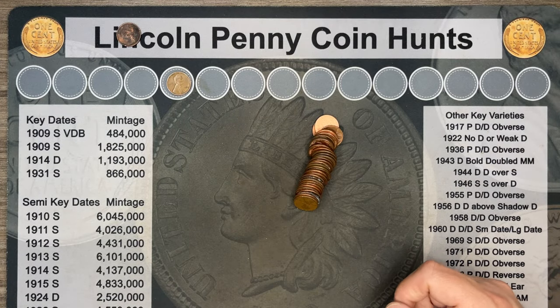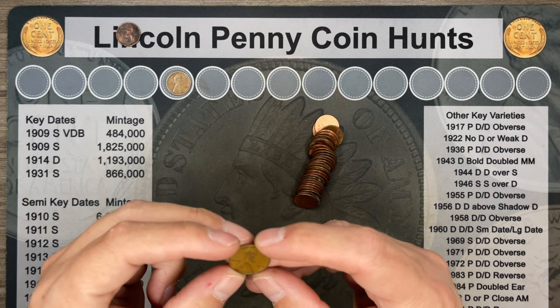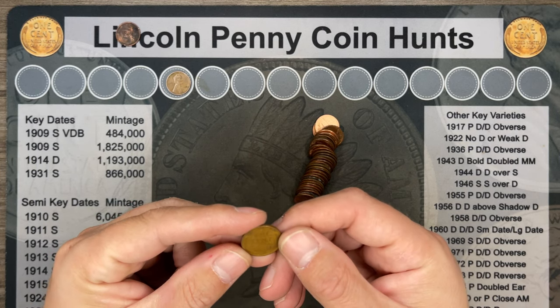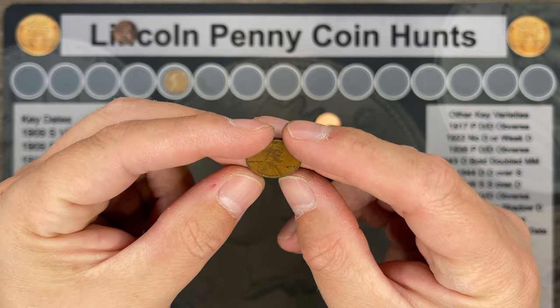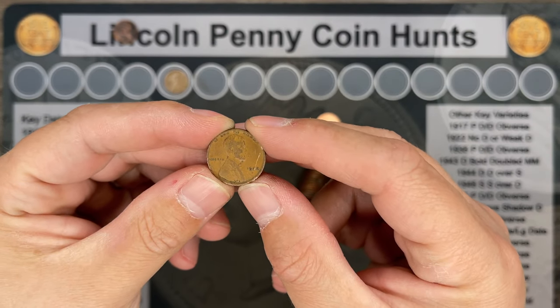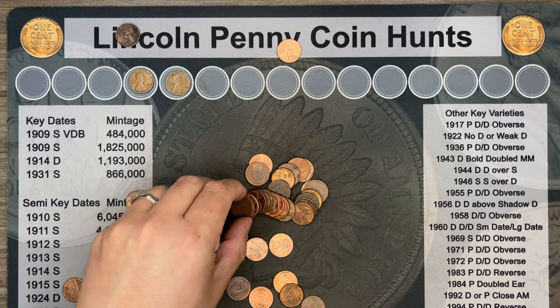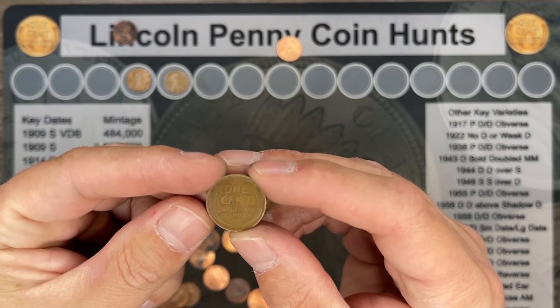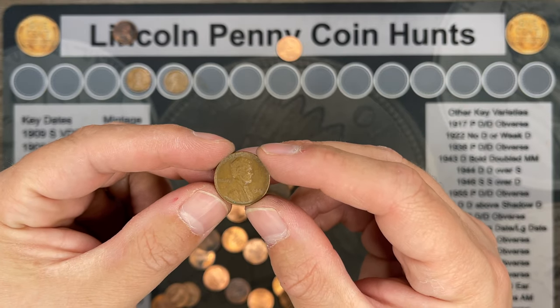Roll number thirteen, and we've got another wheatie. It's been hit pretty hard, but it looks to be another early one — a 1927 Philly. Roll number sixteen, and we've got our next find. It's another wheatie, and it's a 1944 Philly.